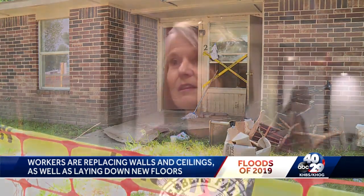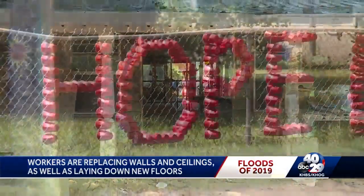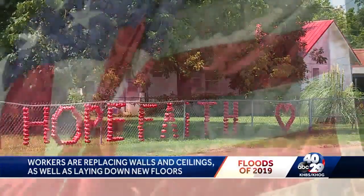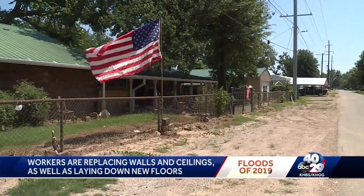'It's totally different than anything we've ever experienced in my lifetime.' Some homeowners are rebuilding, but it's a slow process. You can see the message spelled out on this fence — hope and faith — and the American flag that flies outside this flooded home waves in the wind as residents work to rebuild their lives, their homes, and their school.